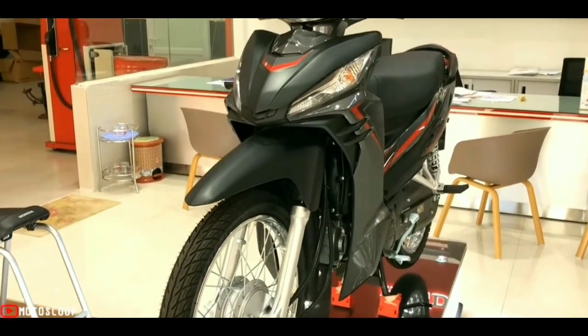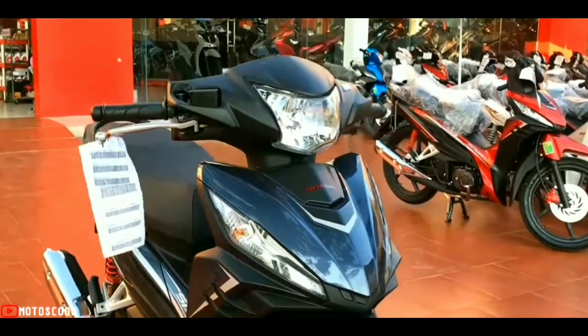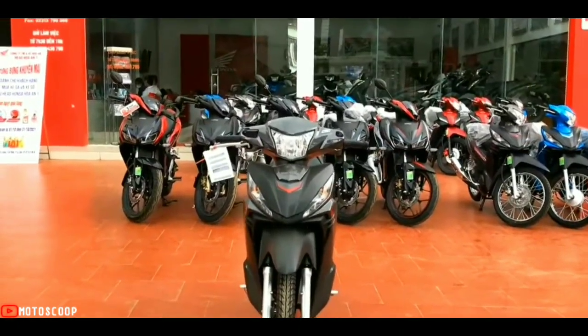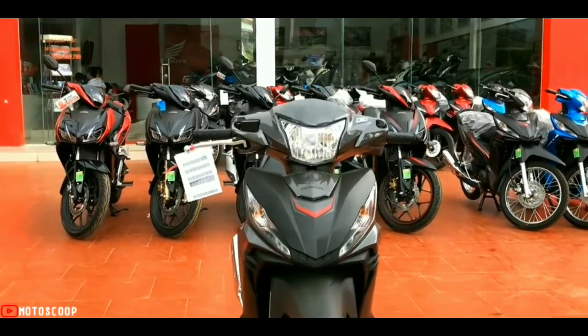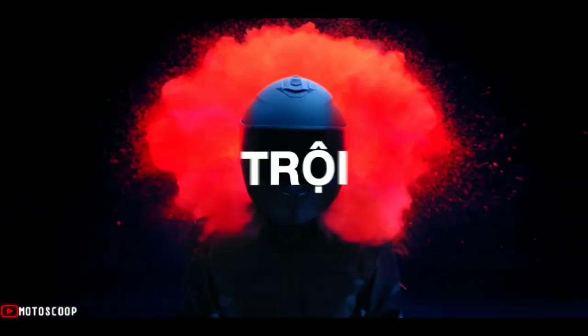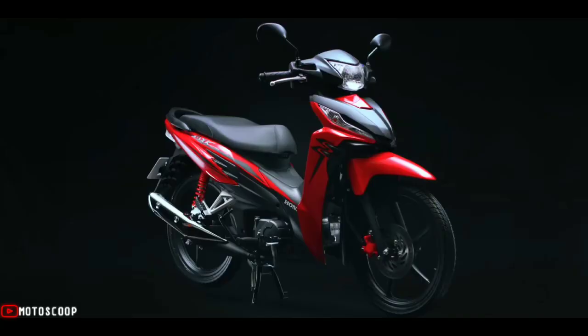The all-new Wave RSX is available in three color variants across two types. There's Phantom Dark Silver Metallic and Candy Caribbean Blue Sea for the drum type with a suggested retail price of 61,900 pesos, while Candy Rosy Red for the disc type has a suggested retail price of 64,900 pesos.